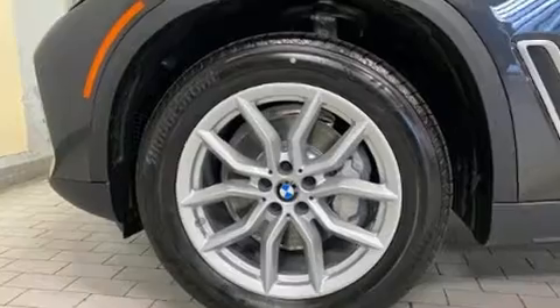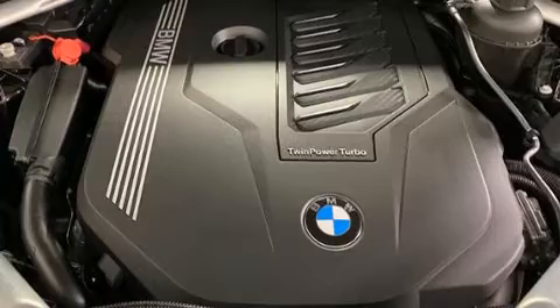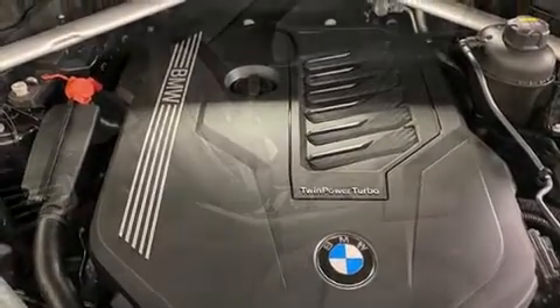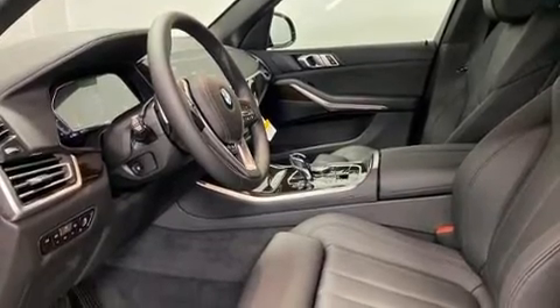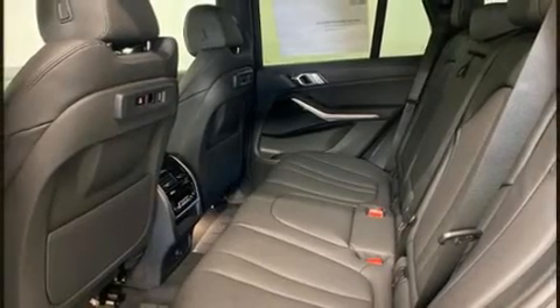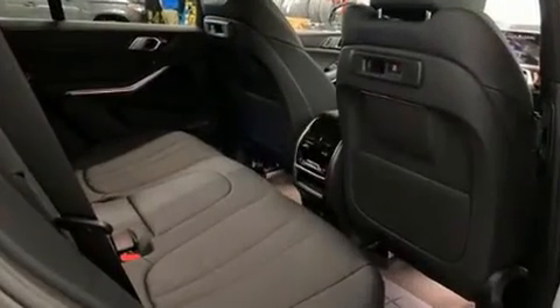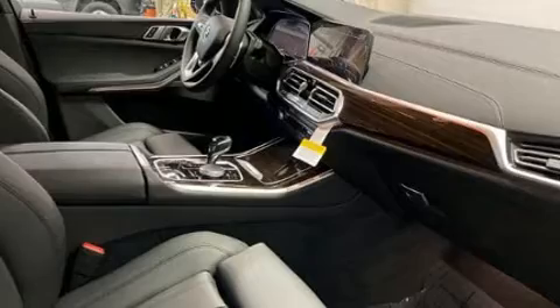All of the premium features expected of a BMW are offered, including front and rear reading lights, adjustable headrests in all seating positions, a built-in garage door transmitter, and one-touch window functionality. Everything is where it ought to be, from the dashboard controls to the door locks and window controls. Rear passengers enjoy the seat heating functionality, keeping them warm during the winter months.